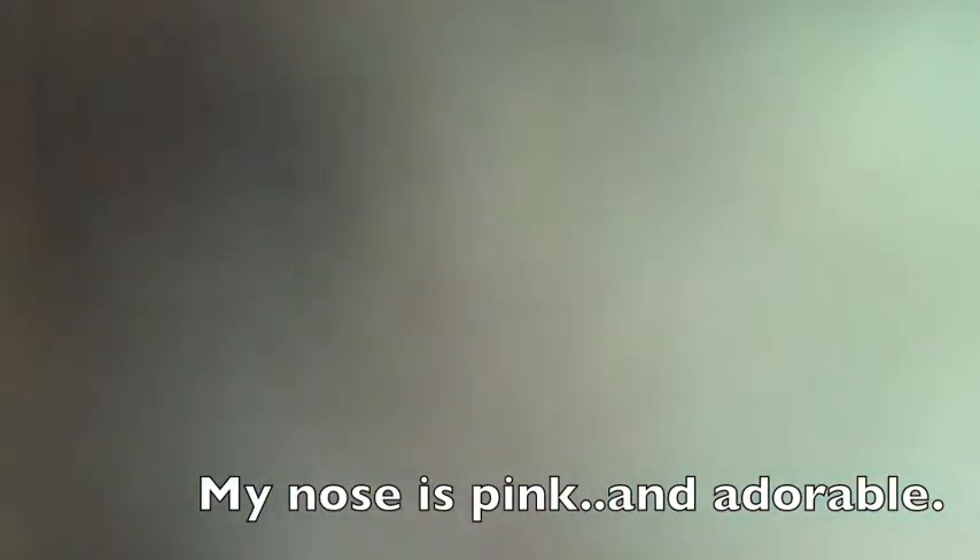You're fogging up my lens! You saying hi? Yeah, you're a sweetie. You want a treat too? You and Ginger, huh? Good boy, nice.